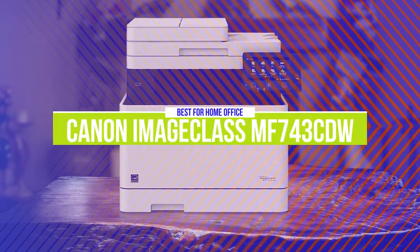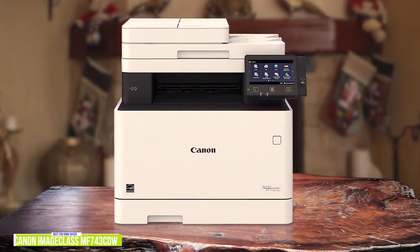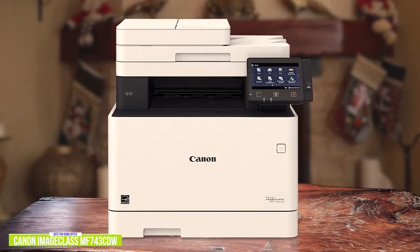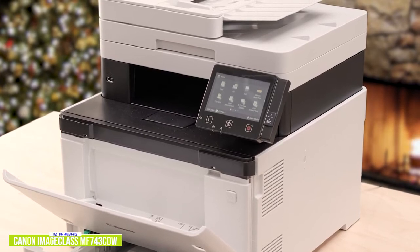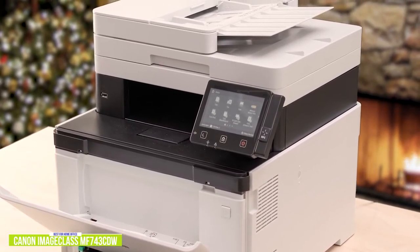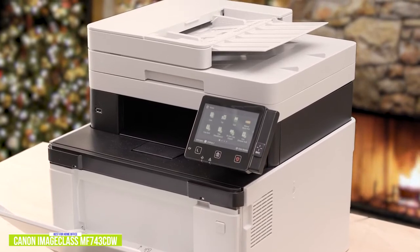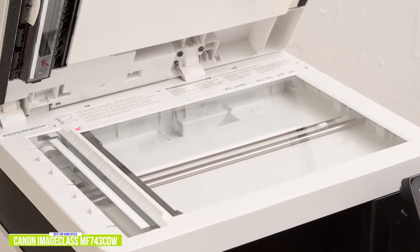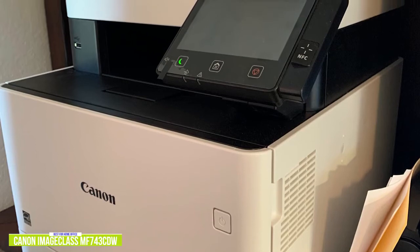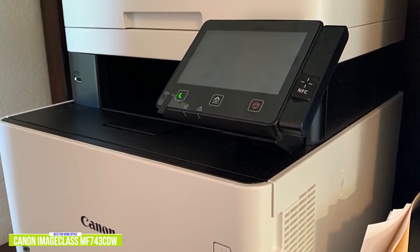The second product on our list is the Canon Image Class MF743CDW. This is our best printer for home offices. Although inkjet printers are generally cheaper, if you need quality and speed for your home office or business, you may want to consider a laser printer, and the Canon Image Class MF743CDW is one of the best for small businesses. Currently priced at $510, the Image Class excels as an all-in-one color laser printer with great performance and an excellent set of features. It's meant for heavier workloads with its 50-sheet automatic document feeder and 550-sheet paper cassette, plus business-friendly features like two-sided scanning and low-cost printing with its high-capacity toner cartridges.